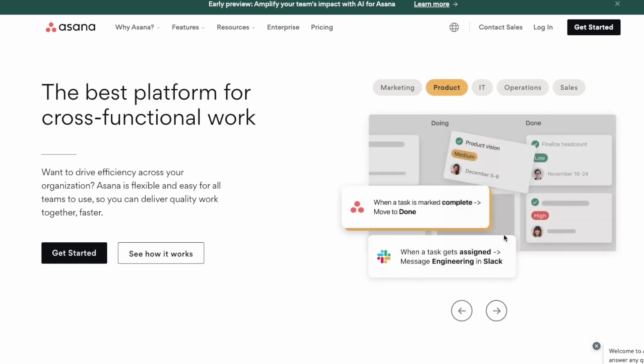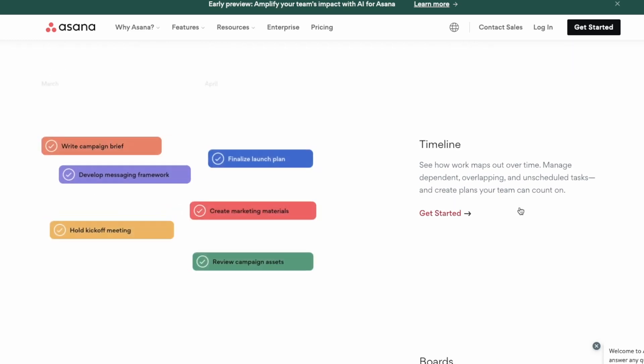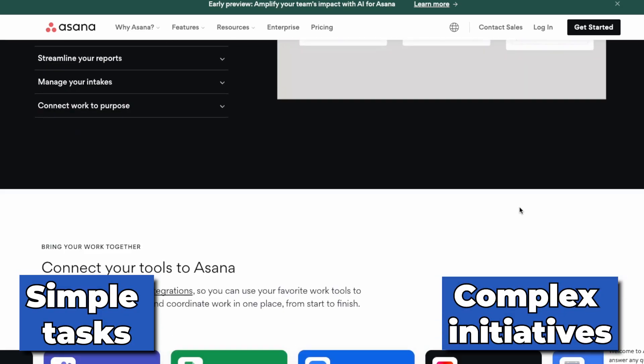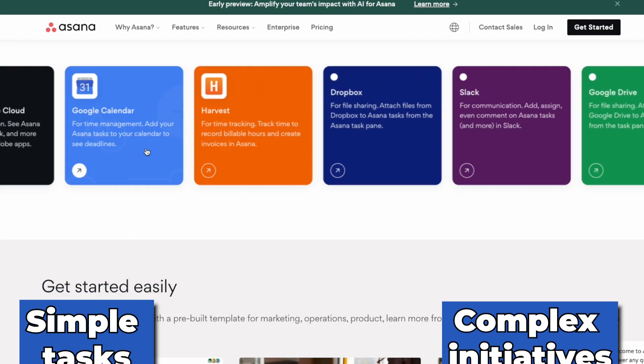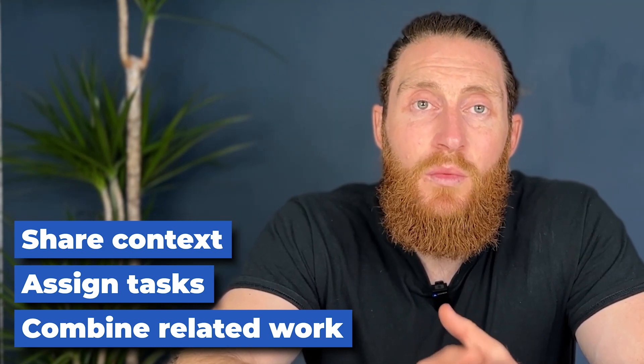Number seventeen, Asana. Asana is a powerful project management platform that enables IT teams to manage their projects seamlessly and effectively across their entire organization. Asana allows teams to work together on multiple projects, from simple tasks to complex initiatives. It provides an intuitive interface and various tools that enable teams to collaborate and communicate all in one place. Asana's easy-to-use platform helps teams work more efficiently and effectively regardless of location or department. With Asana, teams can easily share context, assign tasks and combine related work to build effective cross-functional workflows. They can also share files, get instant updates on tasks and projects and streamline communication.